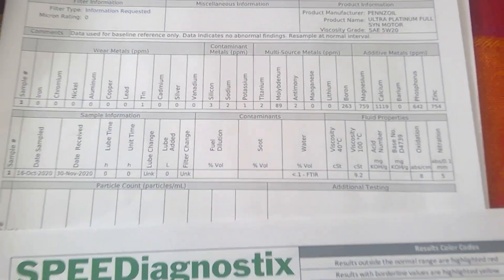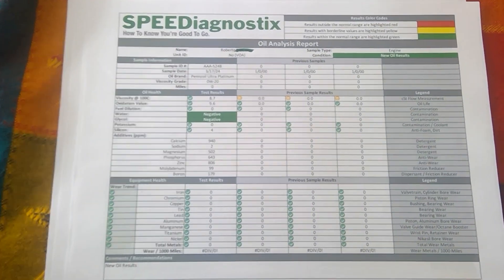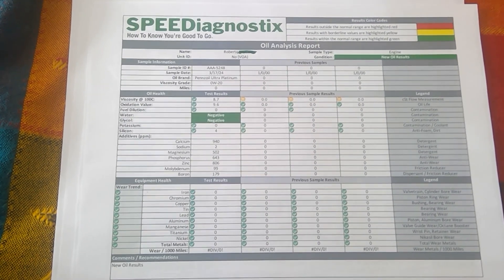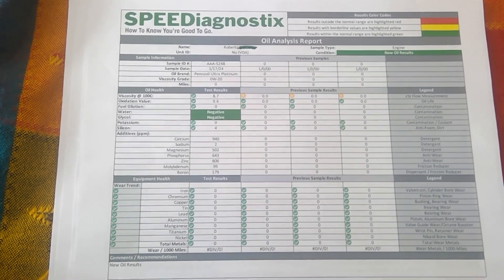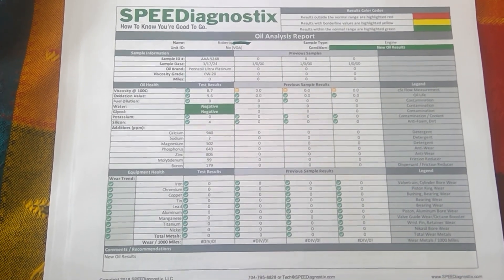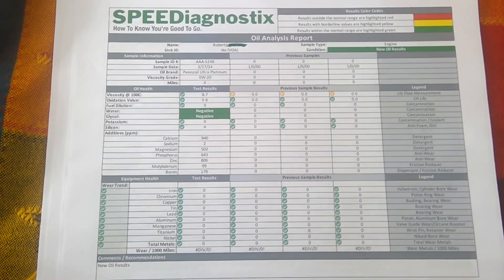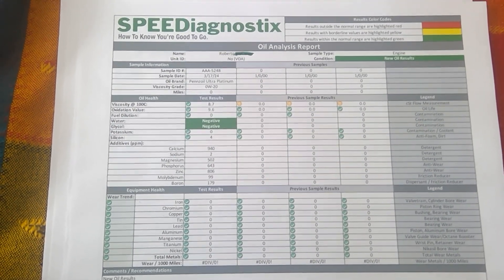I'm going to stop at the Speed Diagnostic sheet regarding the Ultra Platinum 0W20 carbon neutral natural gas oil — those are the numbers you have. The reason I did this is I tried to find this data on the internet and I could not find any. So here are the results. Take care, I'll come back with more virgin oil analysis labs.